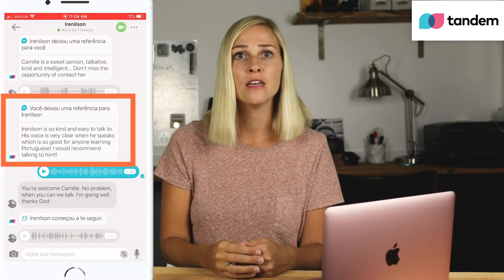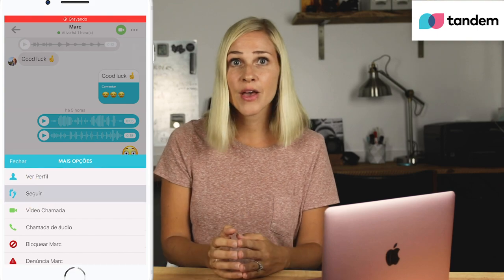A cool thing that Tandem has that HelloTalk doesn't is leaving references for people. After a bit of a conversation, Tandem gives you the option: how was it to talk to this person? One of the hardest things for me is that I lose people in the chat — there's no way to save them to the top, but you can follow people to keep track of them. Once I lost all my messages on Tandem except for the top ten. I don't know what happened — they vanished forever, which was really sad. I have had success with learning languages on both apps. I still use both apps on a regular basis and I've met wonderful people on both. I actually personally met five Italians from HelloTalk in Italy last year and one Brazilian from Tandem that actually lives here in my city. We met and filmed a video together in Portuguese.